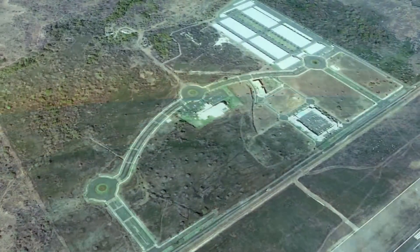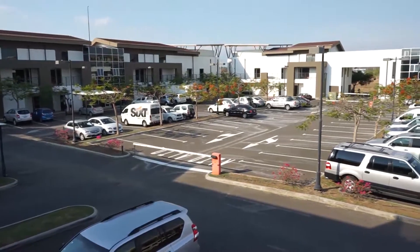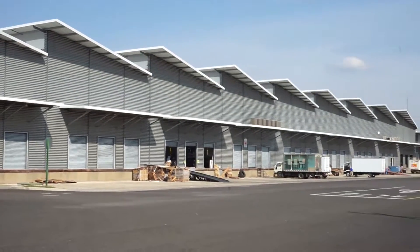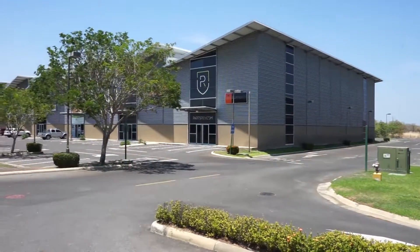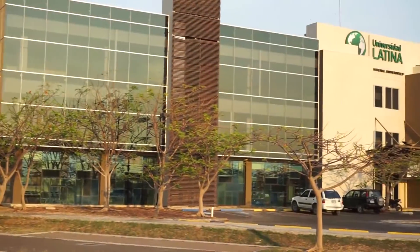Solarium is the first, largest and most modern project to provide commercial, industrial, manufacturing, office, retail, storage, warehouse and distribution capabilities in the area, enabling companies to take advantage of the country's stable, pro-business environment and highly educated workforce.